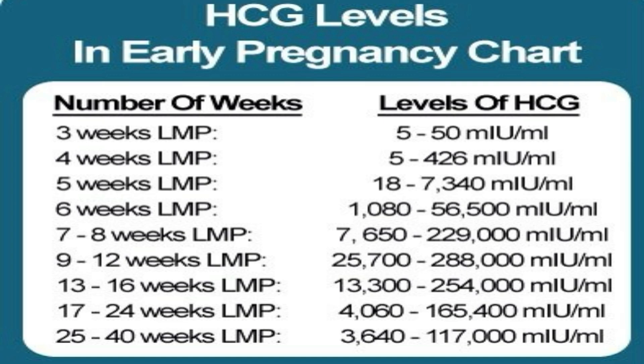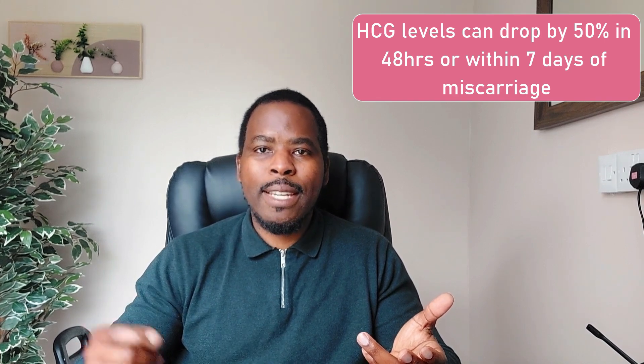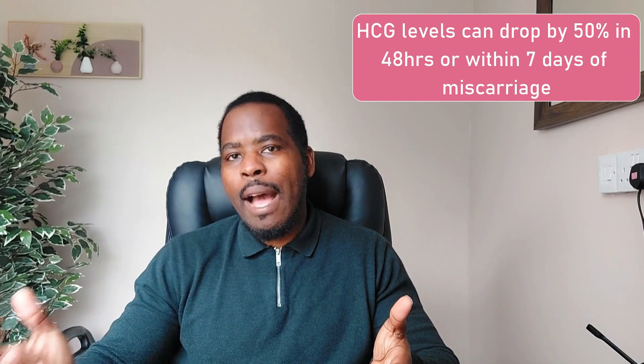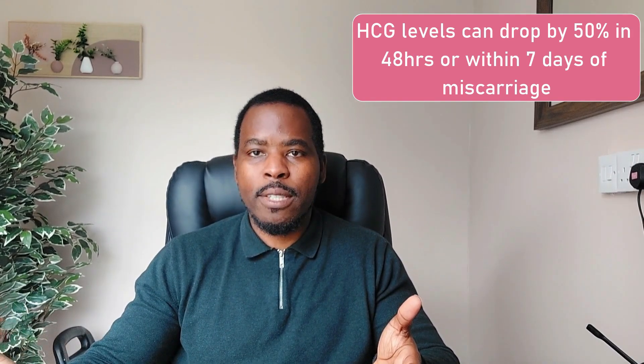HCG blood test levels can go from tens of thousands to hundreds of thousands, depending on how many weeks pregnant you are. Even if you have a miscarriage, your levels might gradually drop — not straight to pre-pregnancy levels. In some women they might drop by 50% every 14 days; in other women it might take a 50% fall within seven days of losing a pregnancy.